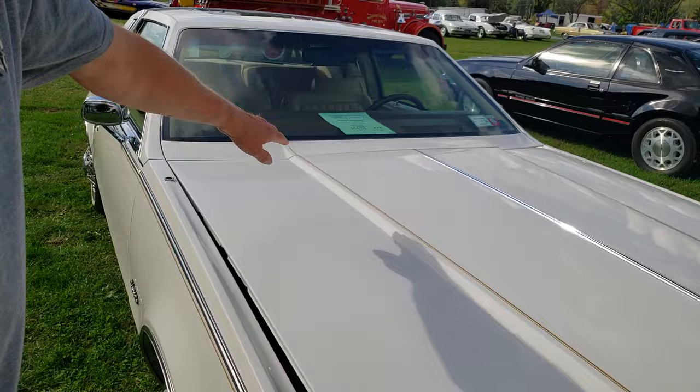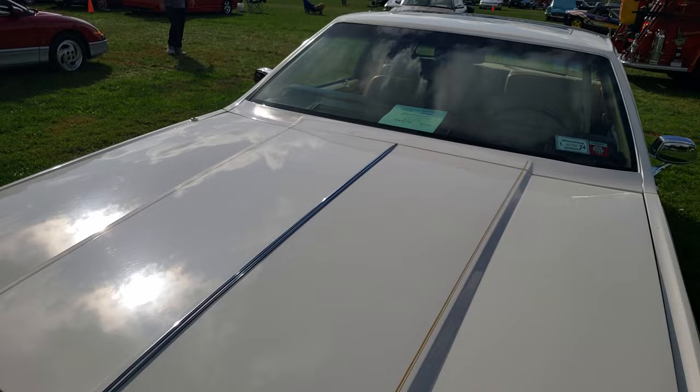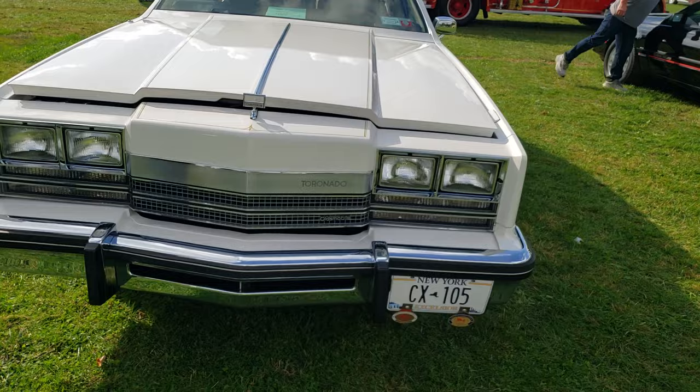And the other thing I want to point out — this pinstripe — look at what they did. It comes all the way down here, goes around the front, and when you go to the other side you'll see it continue right on down. The same thing happens on the trunk with the pinstripe. They followed the body lines — very, very well done.